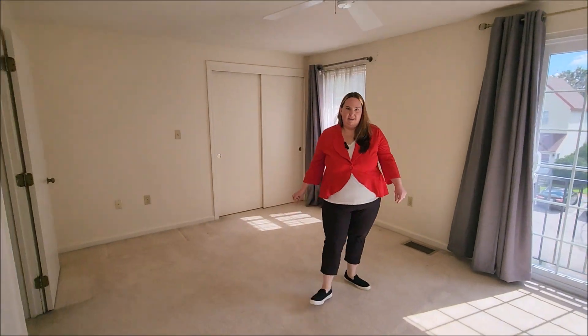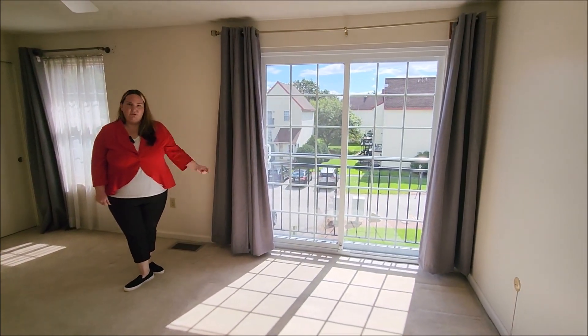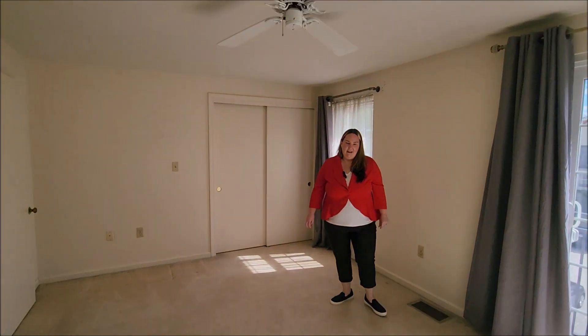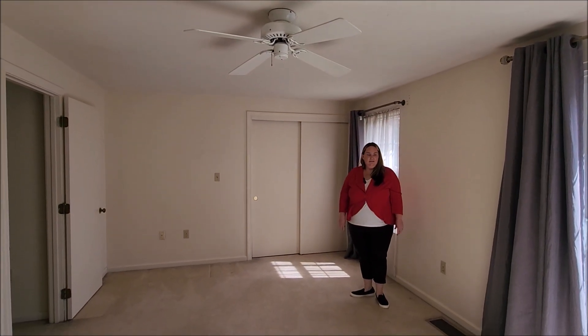And here we are in the second bedroom. You have sliding doors opening up to your Juliet balcony, a ceiling fan overhead, and another very generous sized closet in here. Lots of natural light.